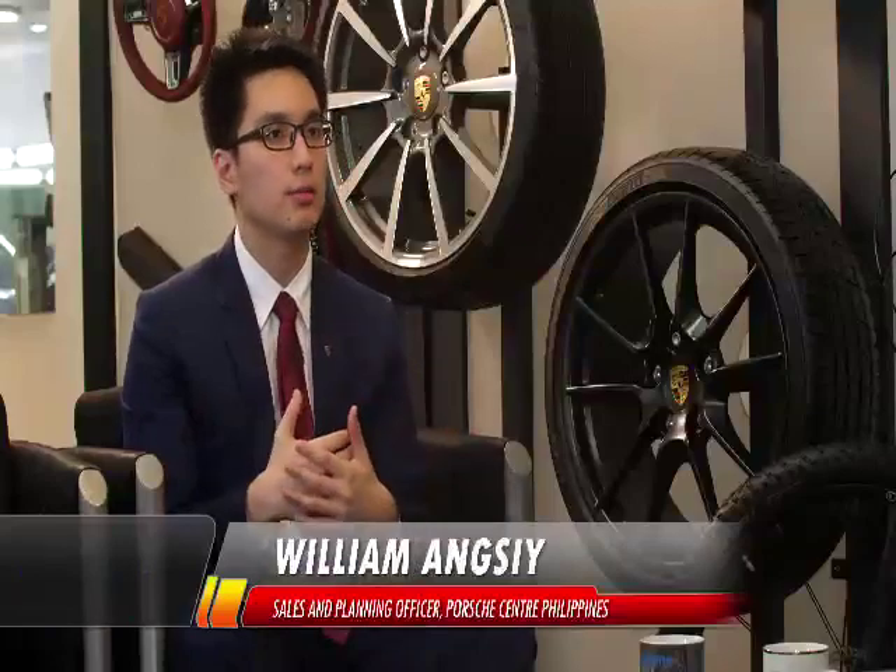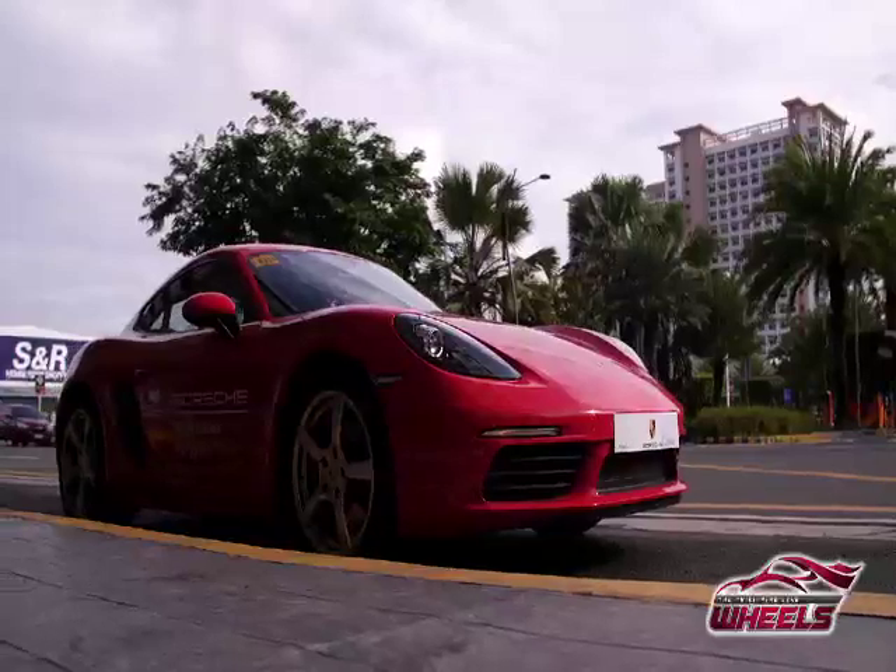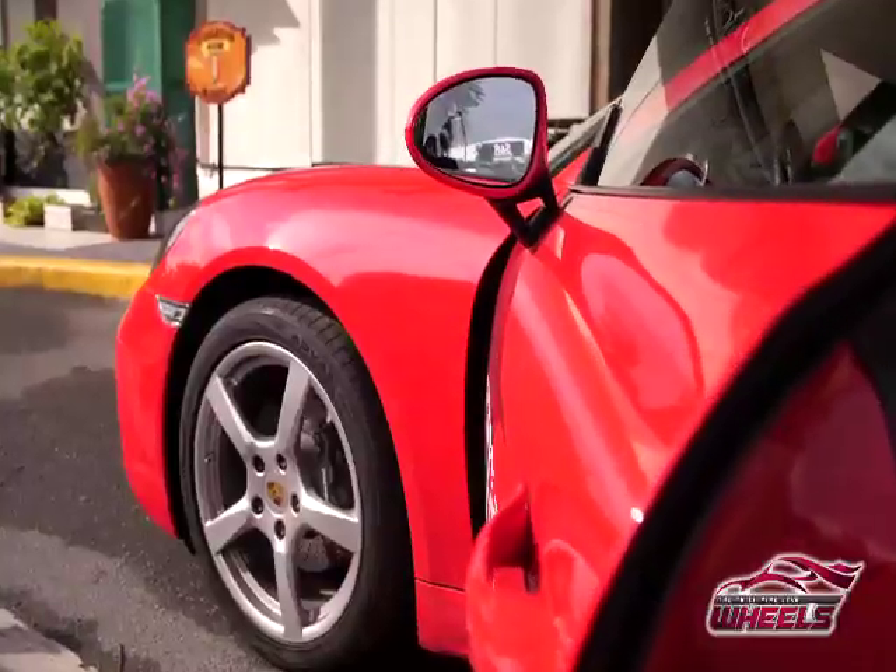The target market would be a yuppie — a very successful, maybe mid-30s to 40s type of guy, or even a girl. They want a sports car they can use not just on the weekend but maybe once in a while on weekdays too. It's perfectly suited for someone like Matteo's age, and I'll be bringing it to him now. Let's go!